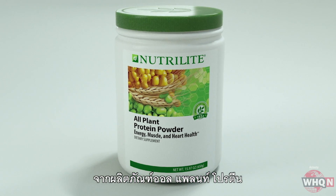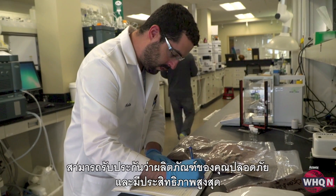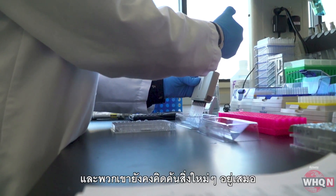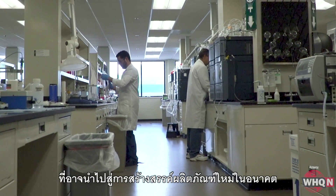From all plant protein powder to double X and many others, their hard work means they can guarantee your products are as safe and effective as possible. And they're always innovating, looking for the next breakthrough that could lead to a new product.